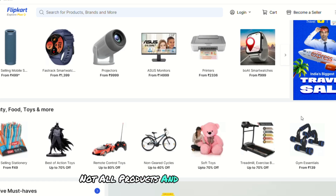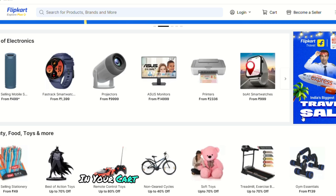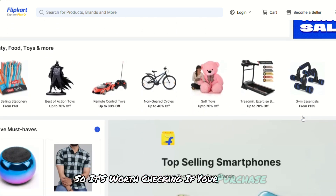Not all products and sellers support Flipkart Pay Later, which means the option might not be available for certain items in your cart. Some product categories have restrictions, so it's worth checking if your purchase qualifies.